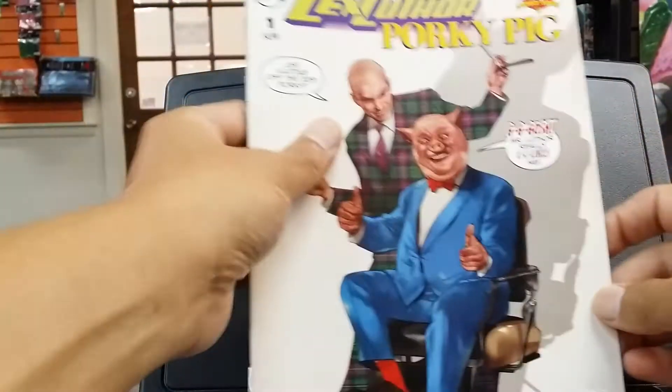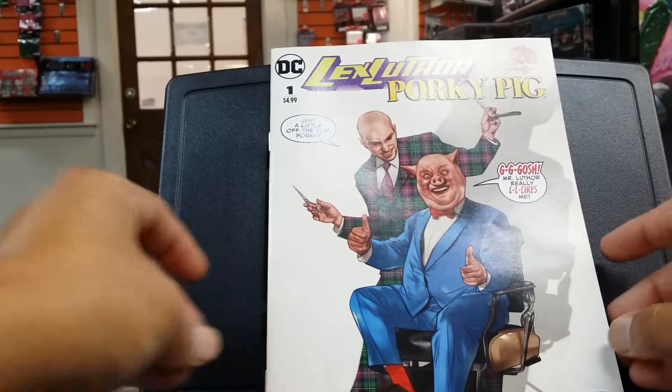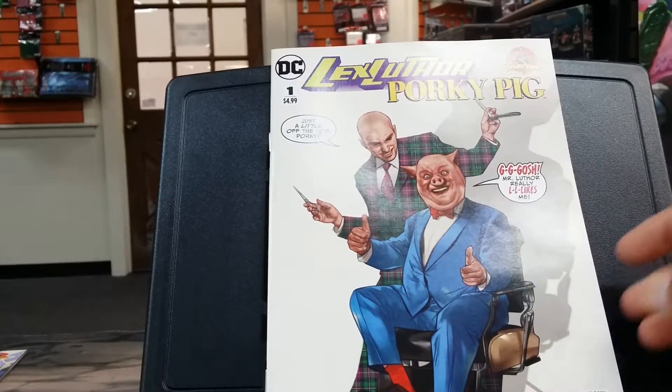Lex Luthor and Porky Pig. I didn't pick up the variant because I just wasn't feeling it.